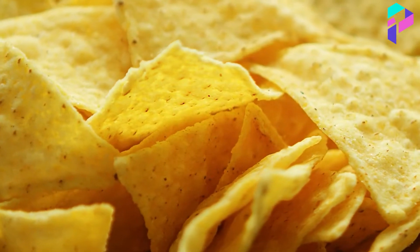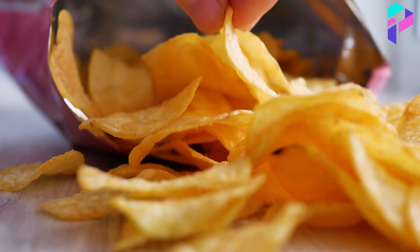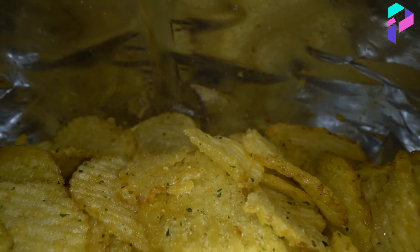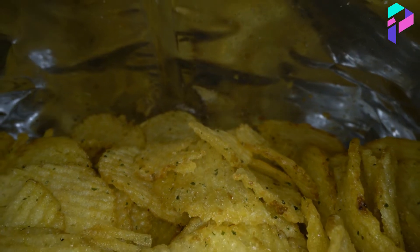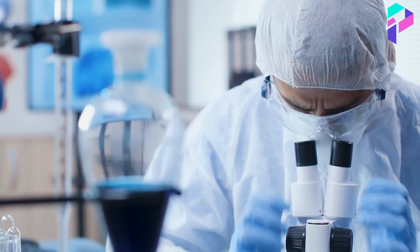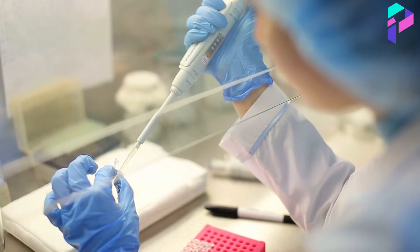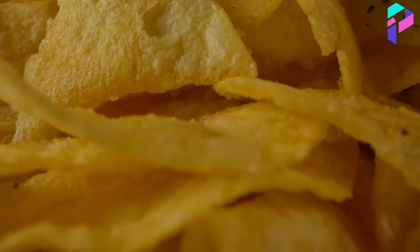In addition to production and distribution, Lay's also places great emphasis on research and development of new chip flavors to meet the needs and desires of consumers. In the company's laboratories, specialists study new ingredients, experiment with different flavor combinations, and create new chip recipes.